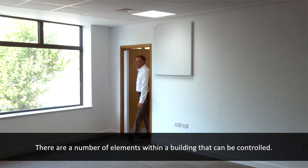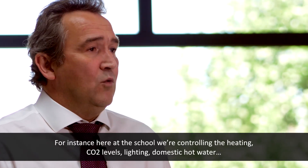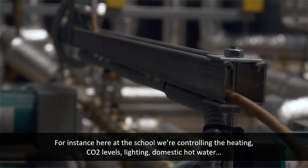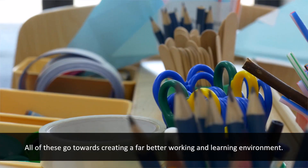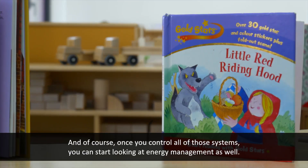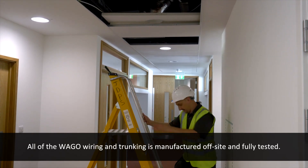There are a number of elements within a building that can be controlled. Here at the school we're controlling the heat, the CO2 levels, the light, and the domestic hot water. All of these go towards creating a far better working and learning environment, and of course once you control all those systems you start looking at energy management as well.